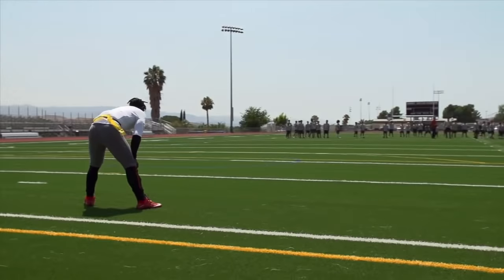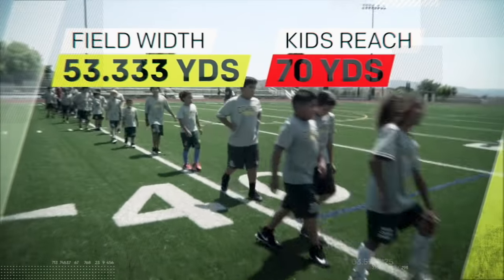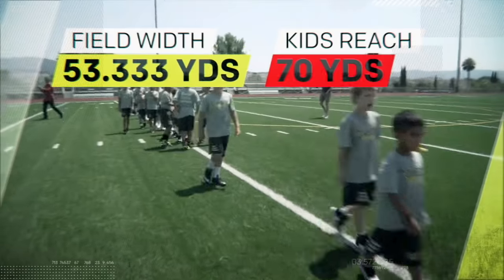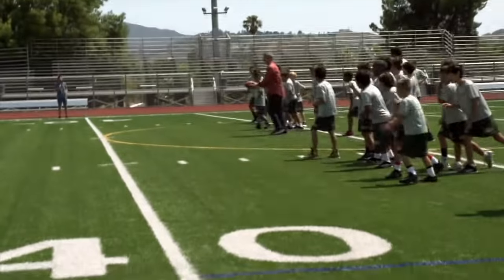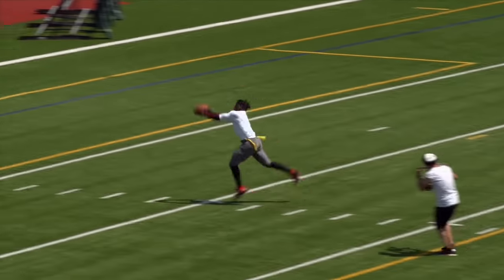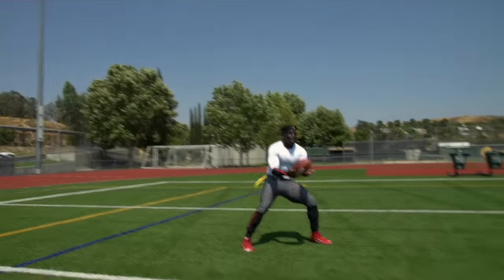Tyreek is facing a wall of youth football players that combined have a horizontal reach that could span 16 yards farther than the entire width of the field. After fielding the kick, Tyreek begins his return with a verbal juke.